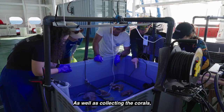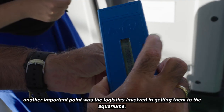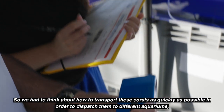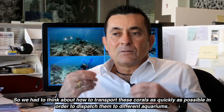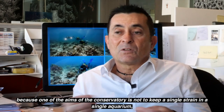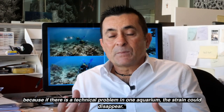The collection is not the only important point of the protocol — it's also the logistics to be able to bring these corals into aquariums. We have to think about how to transport these corals as efficiently as possible. All these small details have allowed us to develop a rapid process to dispatch and transport the corals into different aquariums. Because one of the goals of the Conservatory is not to keep a single specimen in a single aquarium — if there is a problem in one aquarium, that specimen would disappear.